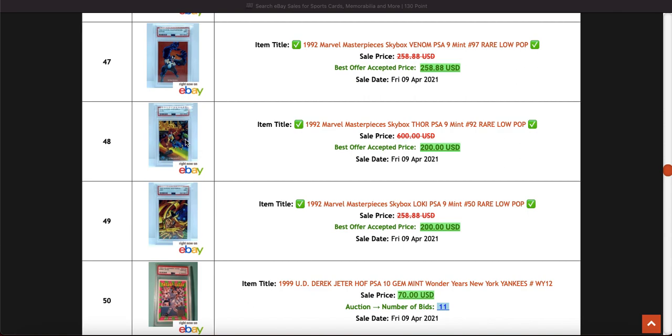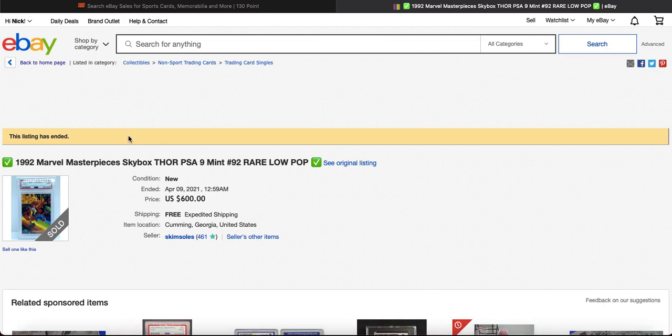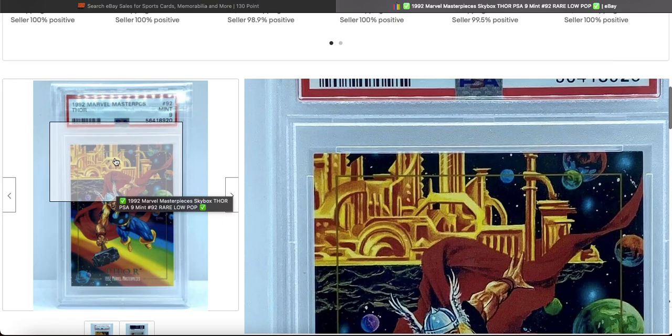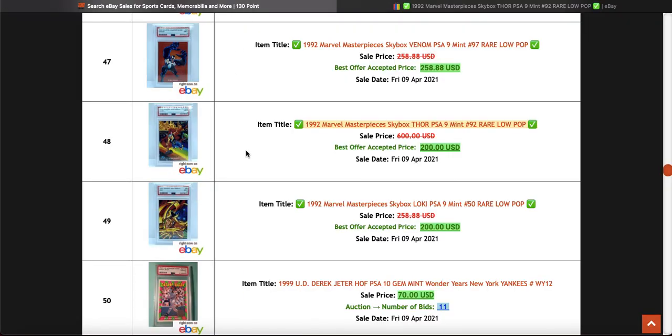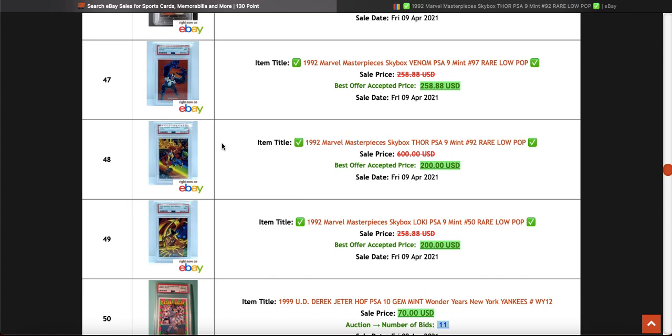Then it trickles down into the slightly later sets, and this is one of them. The artwork on these — I want to say it's by Joe Jusko — let me just check so I'm not talking crap. Yeah, I've got these cards — Joe Jusko. I love them. I think they're better looking than the '90 night set personally.